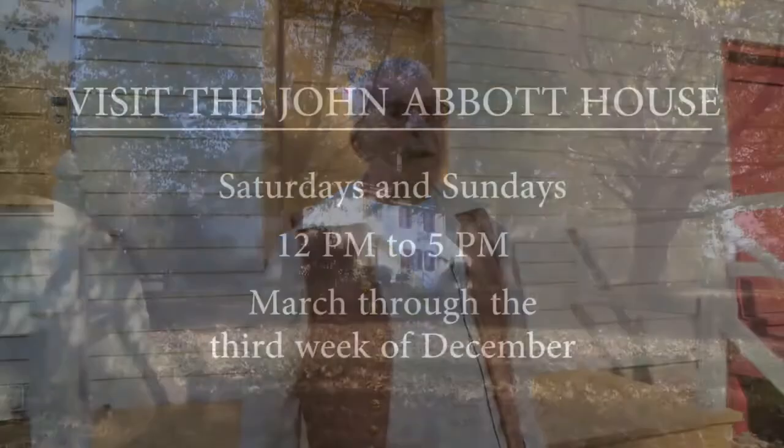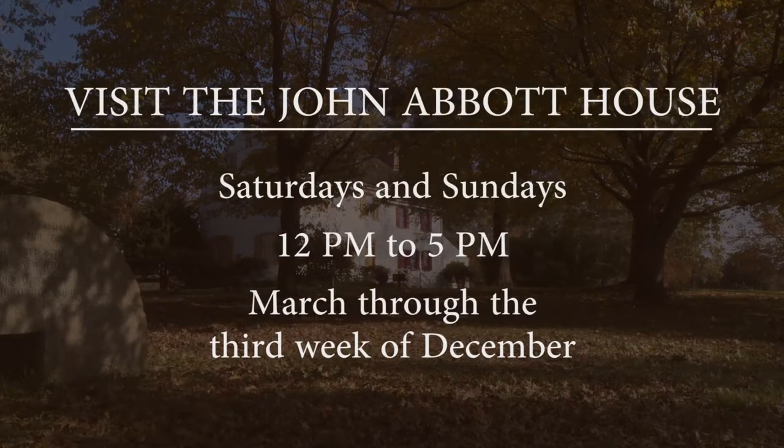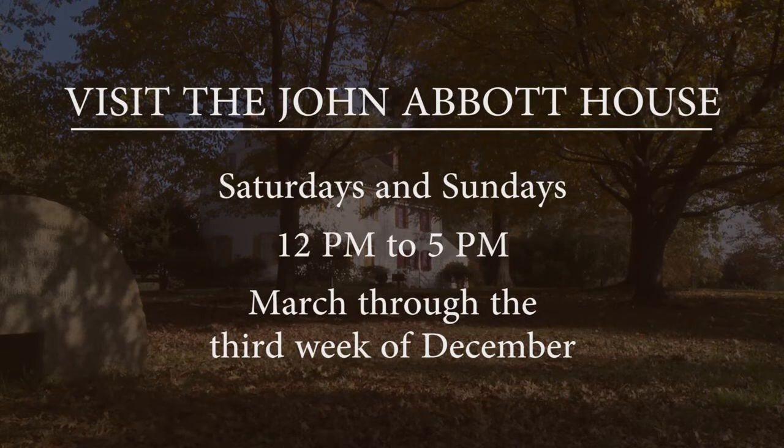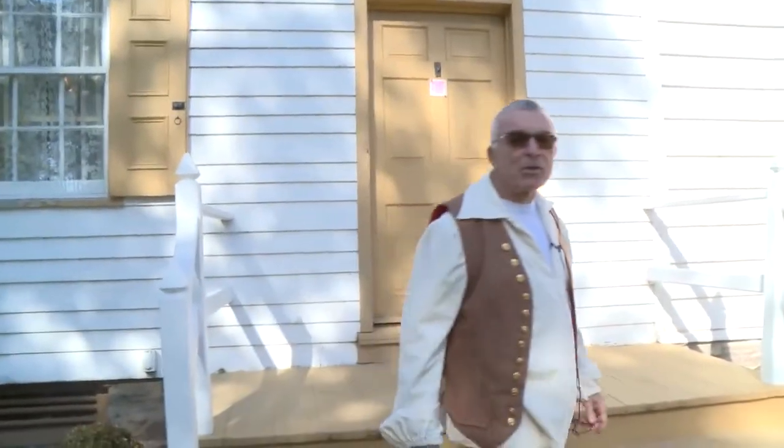Now that we've concluded our virtual tour, I would like to invite you to visit the John Abbott House. We are open on Saturdays and Sundays from 12 to 5, between March and the third week of December. See you soon at the John Abbott House.